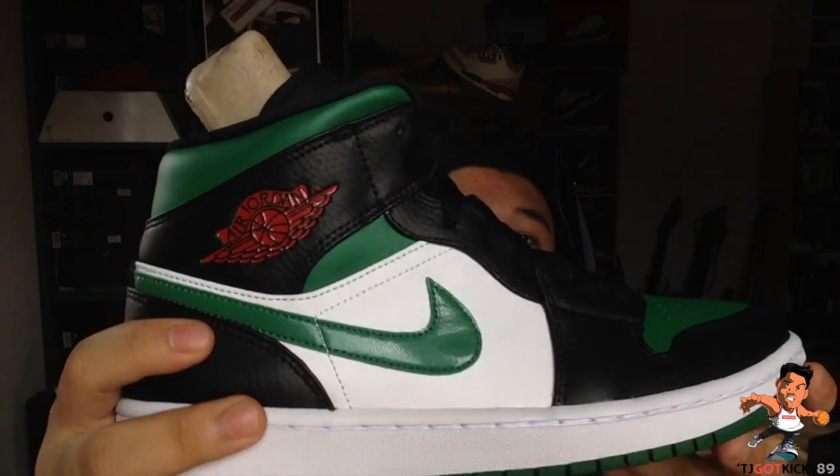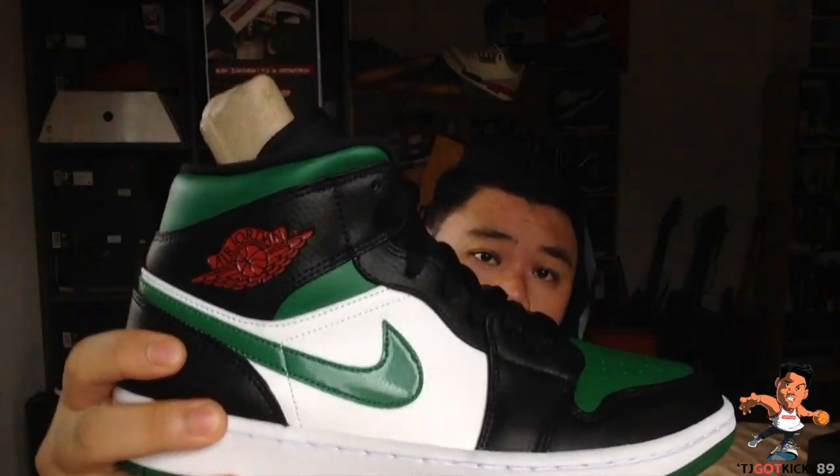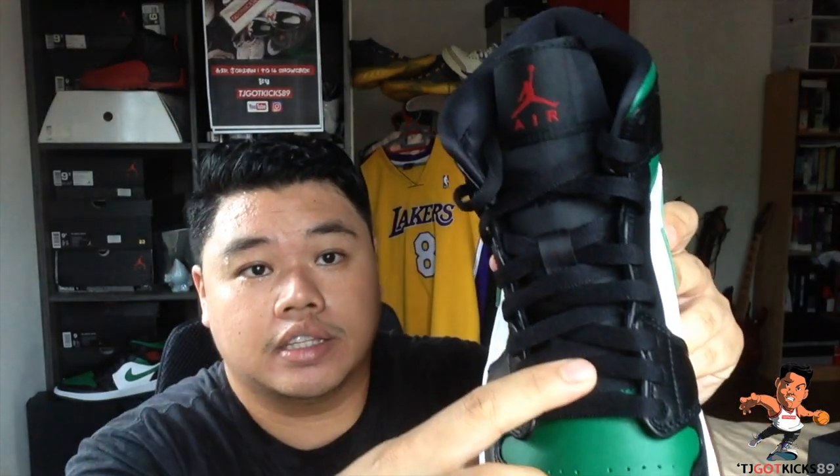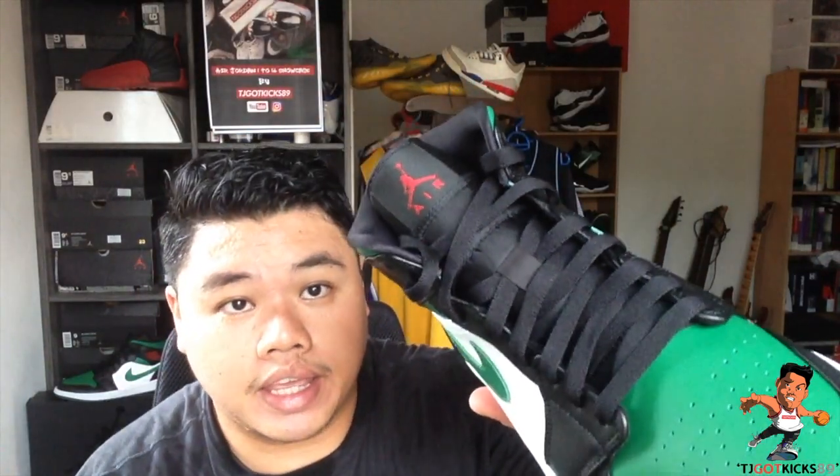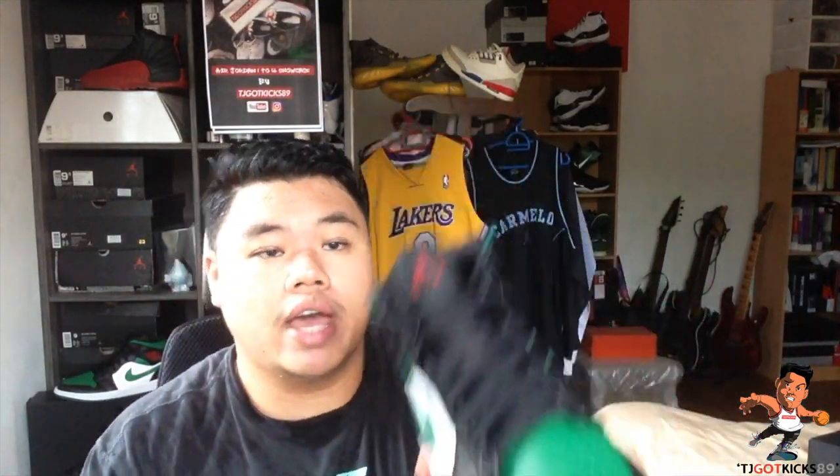On the side panels you have white with a contrasting green swoosh, which is done up in a very shiny patent leather finish. All through the laces you have black flat laces running through. The tongue is a Jordan nylon tongue. The tag up top is done in black, and the Jumpman is in gym red.